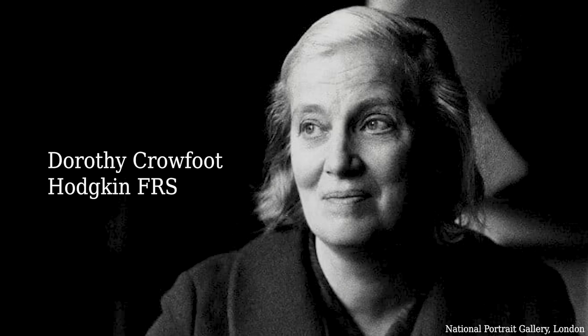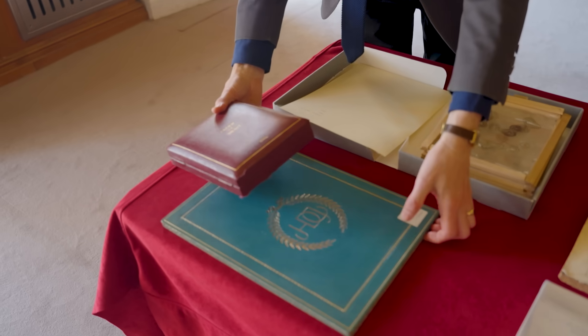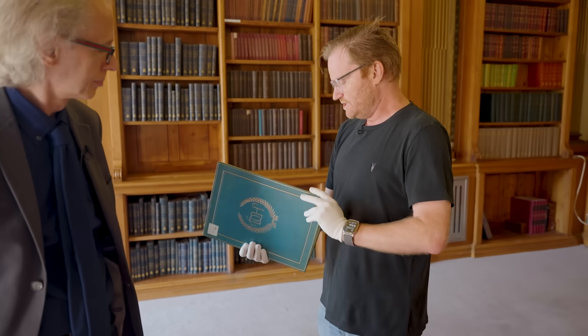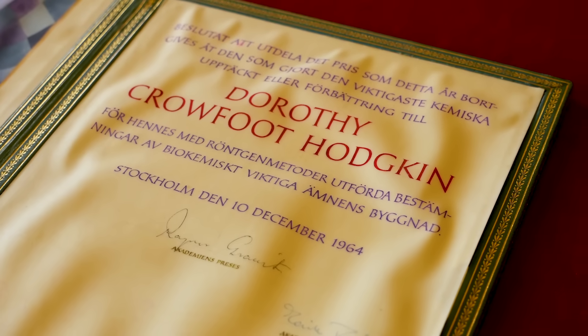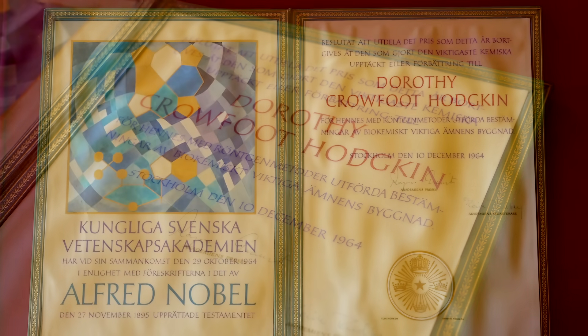Dorothy Crawford Hodgkin. She's a big deal because she's the only UK-born female Nobel Prize winner so far. I can prove she's a Nobel Prize winner because one of the objects already in the archive is her Nobel Prize certificate. Here it is — would have been received on the stage in Stockholm, no doubt. Dorothy Crawford Hodgkin, December 1964. Unfortunately, that's all in Swedish, I'm guessing. How's your Swedish?